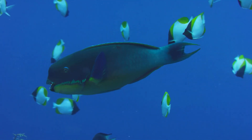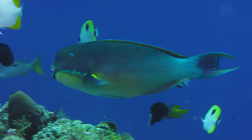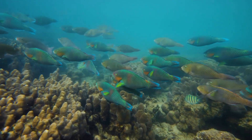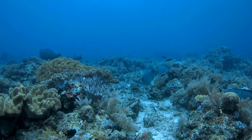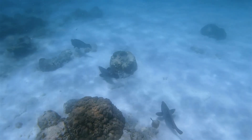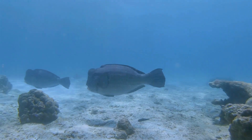Parrotfish are members of the family Scaridae, which includes more than 90 known species distributed throughout tropical and subtropical oceans. From the Caribbean to the Indo-Pacific, these fish are instantly recognizable due to their vibrant colors, beak-like jaws, and the peculiar sound of crunching coral that often echoes as they feed. What many people don't realize is that this feeding behavior is not simply destructive — it is the foundation upon which much of tropical marine life depends.